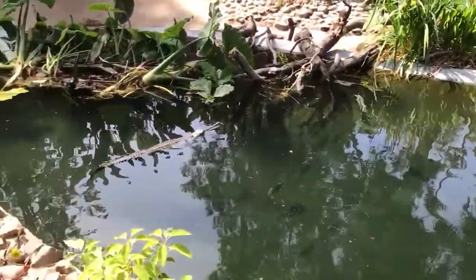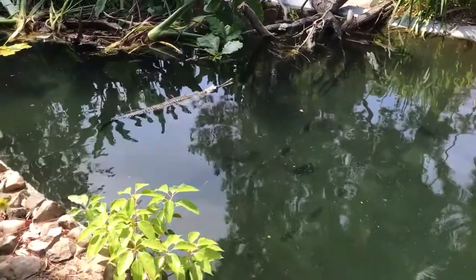Is there like a wall on the side so they don't escape? Yeah, they can't get out. That wouldn't be good. Now see, he's got his mouth open because he's trying to catch something.